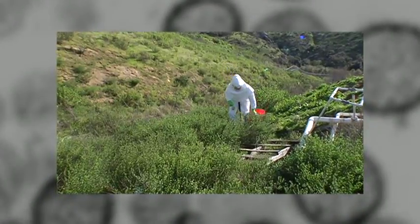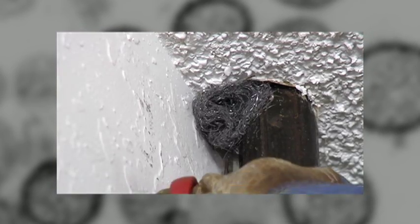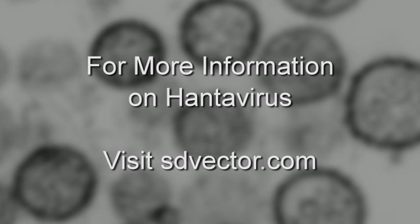Even though hantavirus may not affect you, it still pays to take precautions when dealing with wild rodents. For more information on hantavirus, visit sdvector.com.